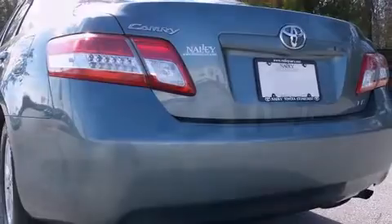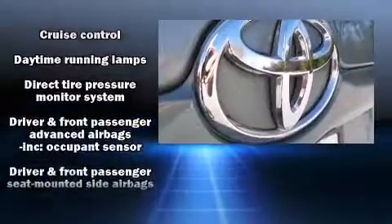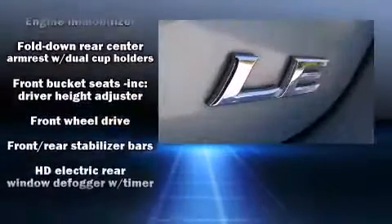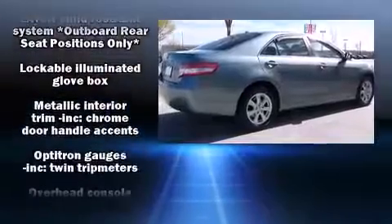CD player with MP3 capability, steering wheel mounted audio controls, and six speakers providing excellent sound throughout the cabin. In the event of a rollover collision, side curtain airbags provide additional protection for outboard seated passengers.